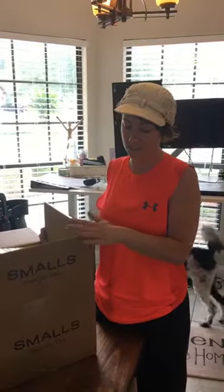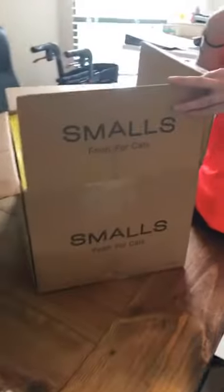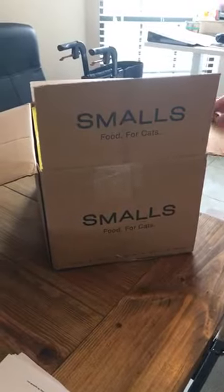Hey to all my cat lovers! Don't judge me, I wasn't finishing my workout, but I just got my Smalls box delivered so I had to take the opportunity to do this live with you right now, because I've never gotten anything from them before — so this will be a new unveiling for me as well.